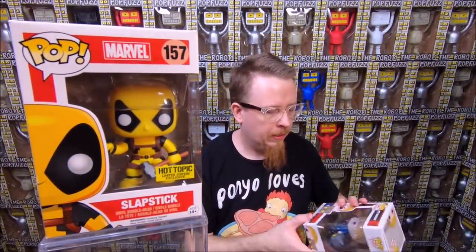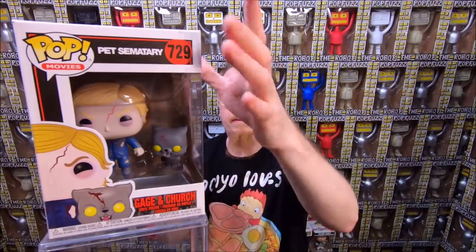We have Slapstick Deadpool from the RISC boxes — I have that already so it'll be for sale. We have the Cage and Church from Pet Sematary — this is cool, I didn't have this one yet and I really wanted it. It's the double set with a little reanimated cat for the newer film. I haven't watched the newer one but it's a cool horror movie. Finally we have regular Michael Myers — I definitely have that one, so it'll be for sale. Thank you for the trade, Ryan.